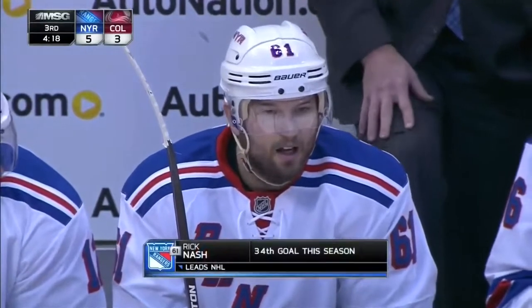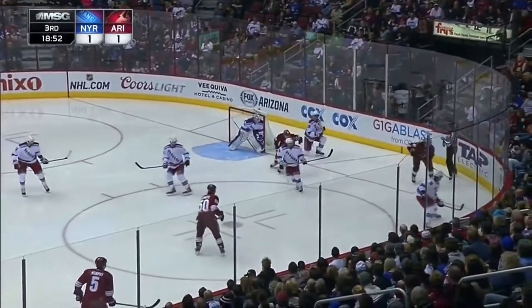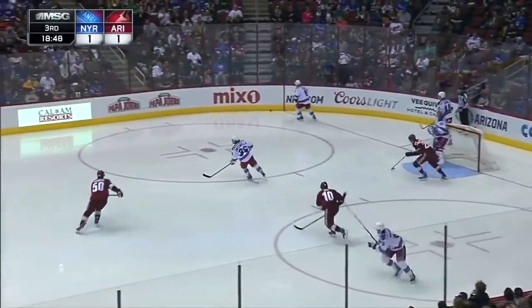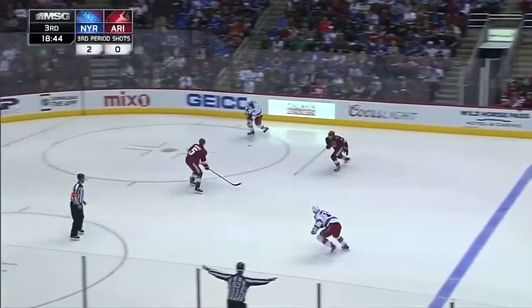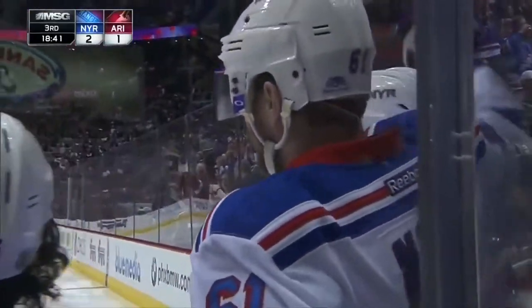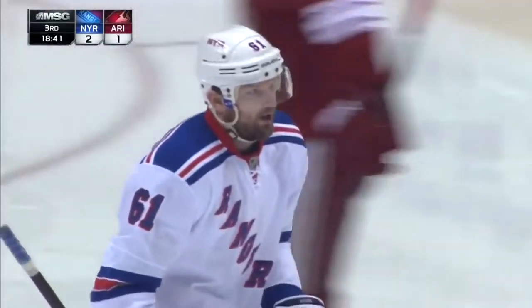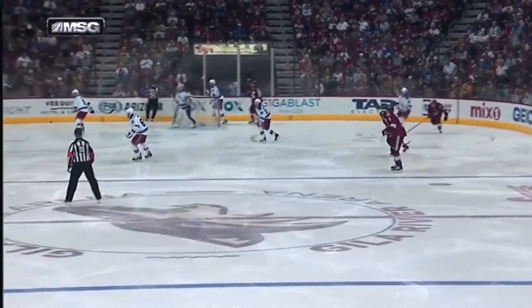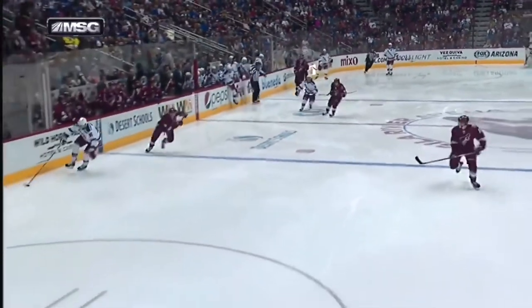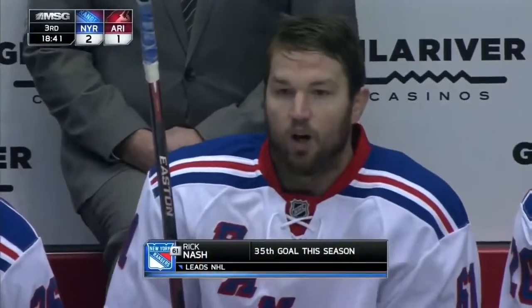Goal number 34 for the NHL's leading goal scorer. Klein goes back for the puck, fires it up the board for Nash, it got through. Nash shoots, scores! Number 35 for Rick Nash. 2-1 Rangers lead. This starts behind the Rangers net — Mark Stahl leaves it for Klein. Klein all the way up the boards. Short side off the post and in — same shot that was the game winner last night against San Jose. Rick Nash. Rangers lead. How about the Klein pass getting through? Good idea by Kevin Klein and it worked.